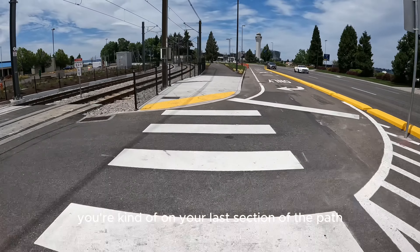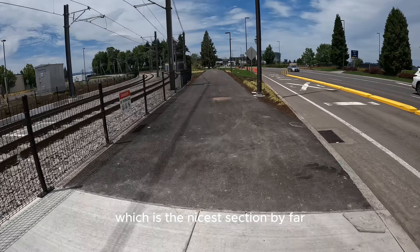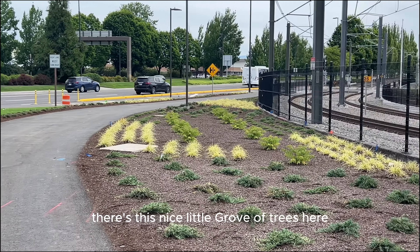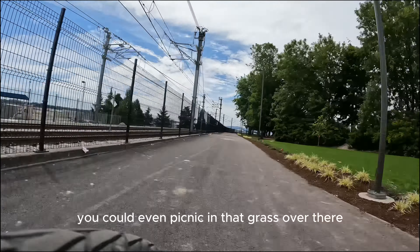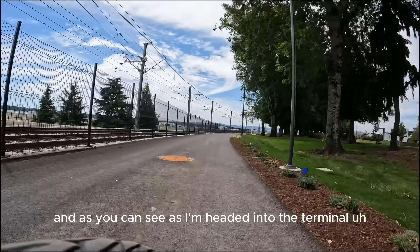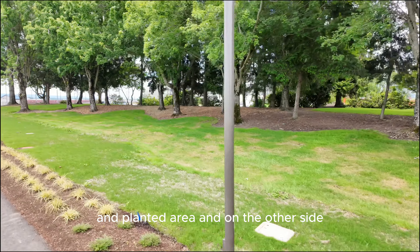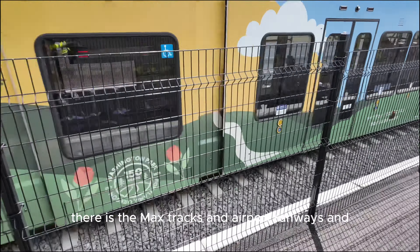Once you cross that, you're on the last section of the path, which is the nicest section by far. There's a lot of cool vegetation planted and a nice little grove of trees — you could even picnic in that grass. As I'm headed into the terminal, on one side there are beautiful trees, grass, and planted areas, and on the other side there are the MAX tracks, airport runways, big jets, and all sorts of stuff. Lots of fun things to look at. One way I judge bike facilities is how interesting they are, and this one certainly passes the interesting test.